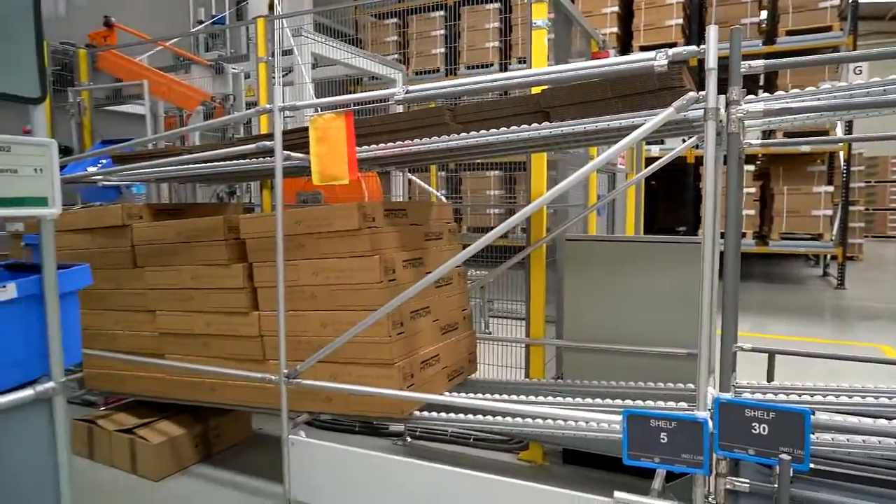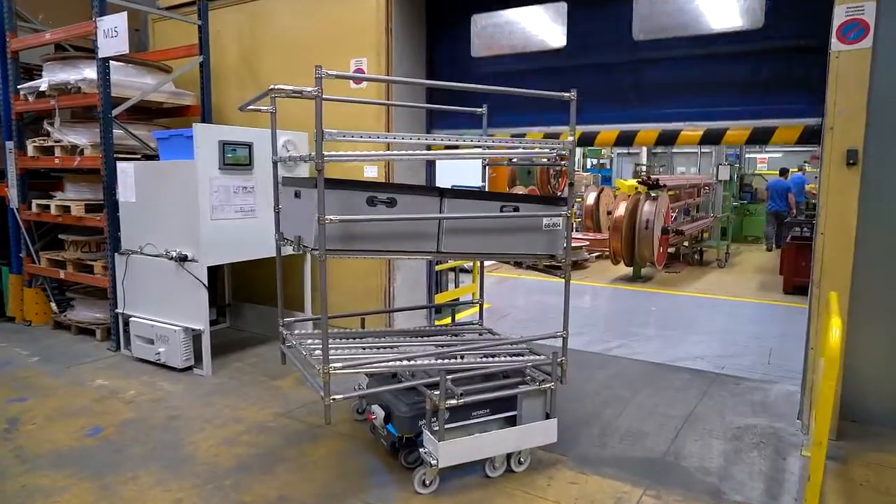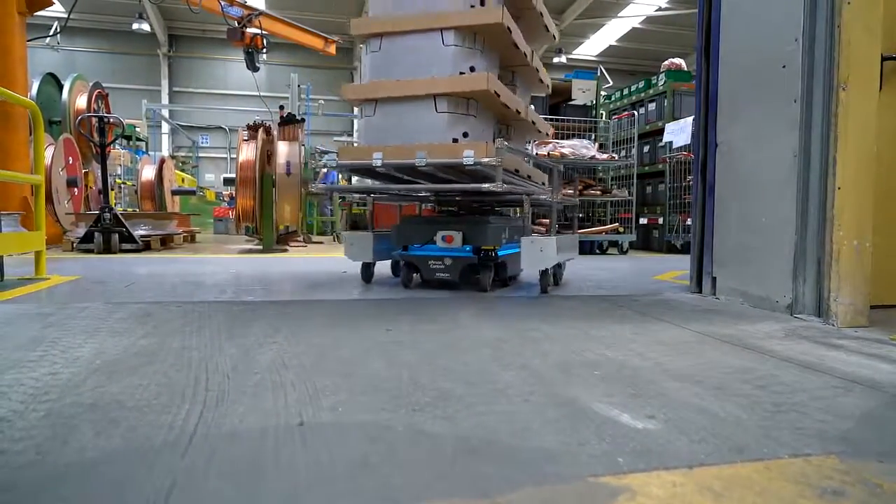Our workers in the plant received the MIR mobile robot with curiosity in the first days due to its novelty, even though we already had some AGVs in the plant. But they have always been aware that it helps us improve our productivity and plant safety.